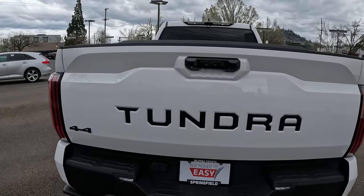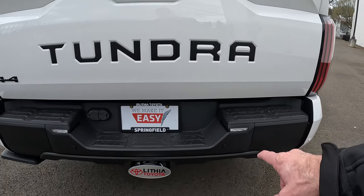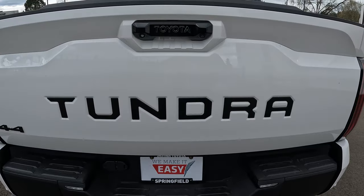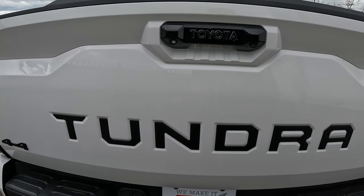You've got both a four-pin and a seven-pin wiring harness. You've got the LED backup lights, and of course we talked about the parking sensors. You have your backup camera here and a light so you can see when you're hooked up to the trailer.